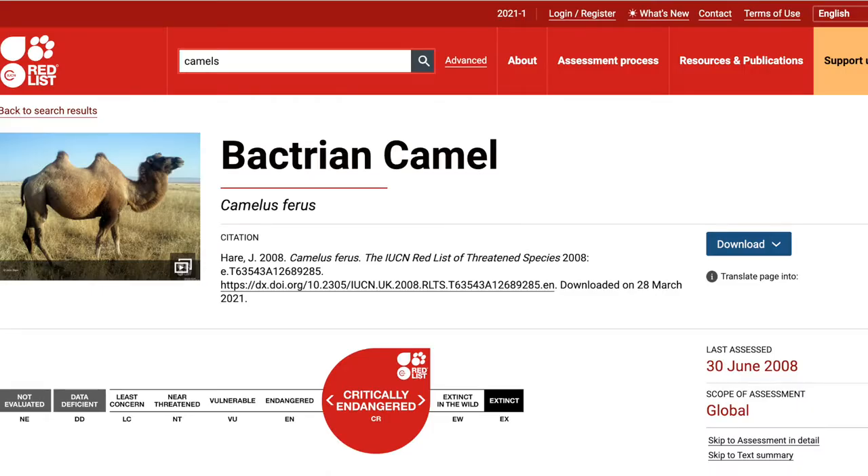With only a few hundred Bactrian camels left in the wild, this species is listed as critically endangered on the IUCN Red List of Threatened Species.